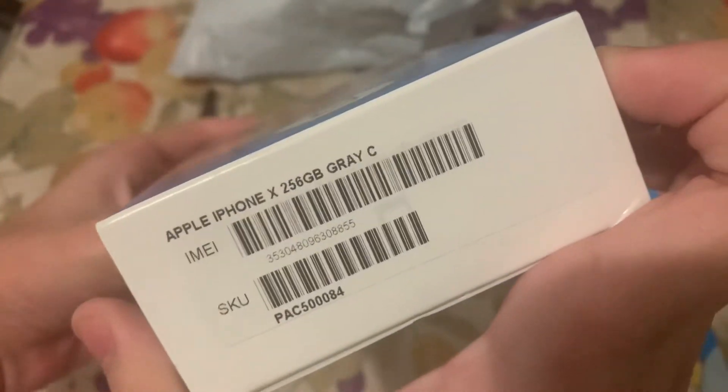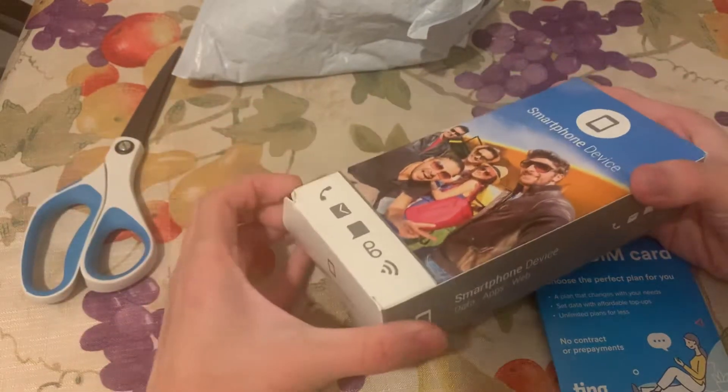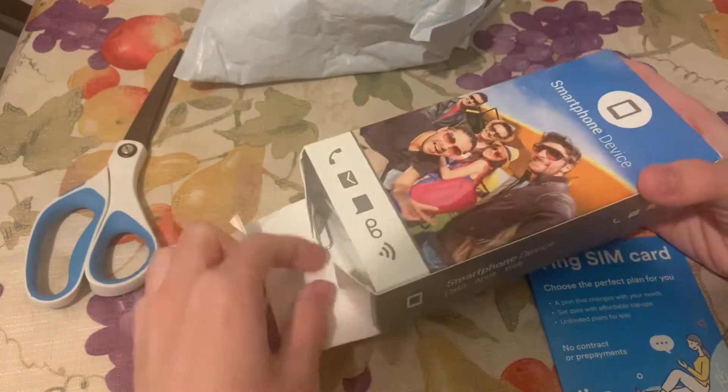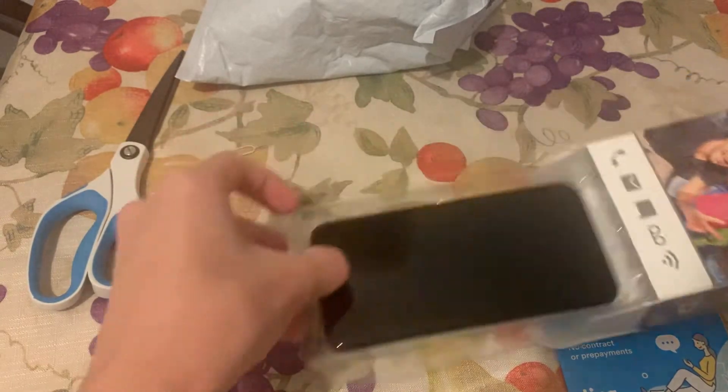Wait — holy crap, no way, no way. There's no way. I got an iPhone 10!